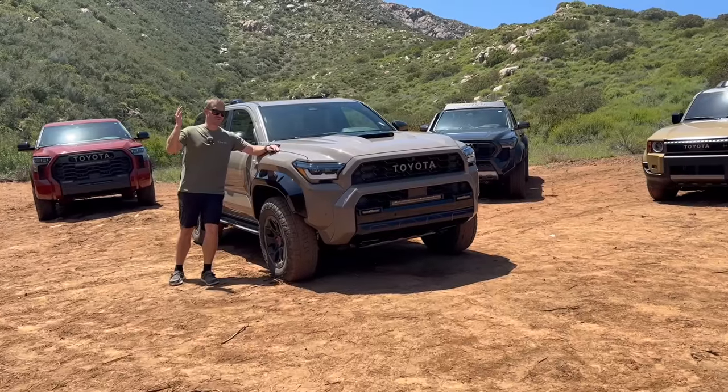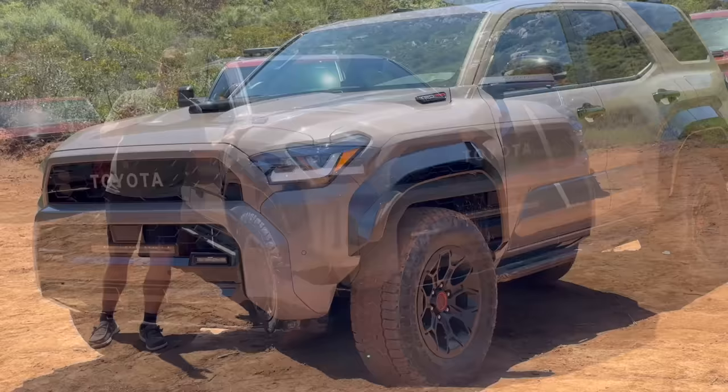Well guys, it's been 15 years. I'm so excited because the sixth generation 4Runner is finally here. This is the TRD Pro in the new exclusive mud bath color.